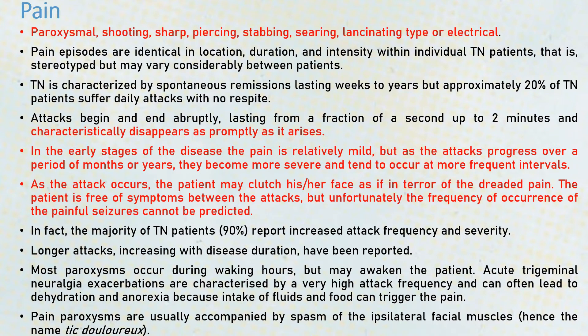Unfortunately, the frequency of occurrence of painful seizures cannot be predicted. Sometimes the patient can have refractory periods for years altogether with no pain, and sometimes pain can occur even multiple times in a day. It is usually accompanied by spasm of the ipsilateral facial muscles, which is known as tic douloureux.